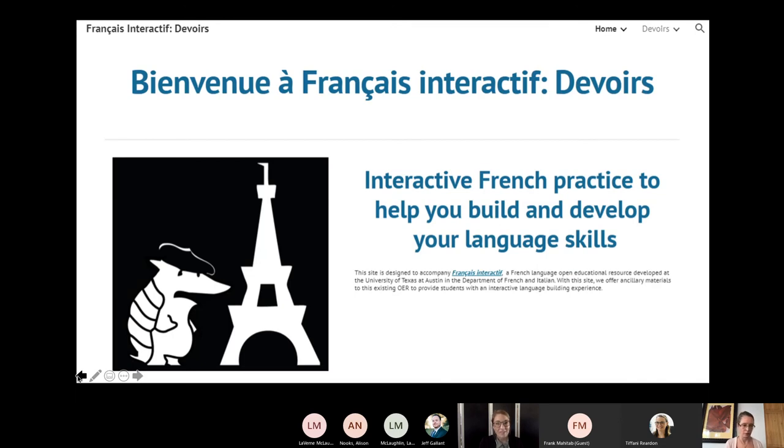Today we are going to talk about our ancillary materials created for an existing OER, Français Interactif. Through this ALG grant we created our site, Français Interactif Devoir, which we named after the OER. In this presentation we'll refer to the OER as Français Interactif and our website as Français Interactif Devoir, so we'll try not to make it too confusing.